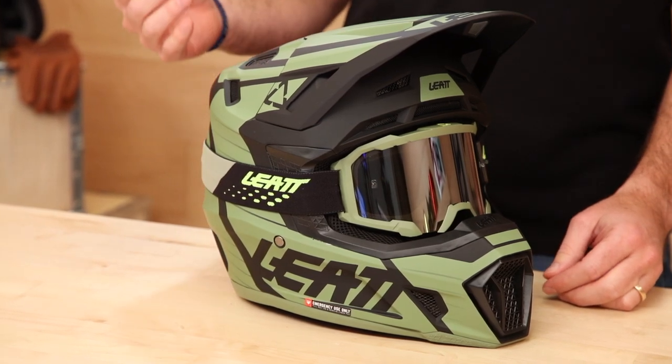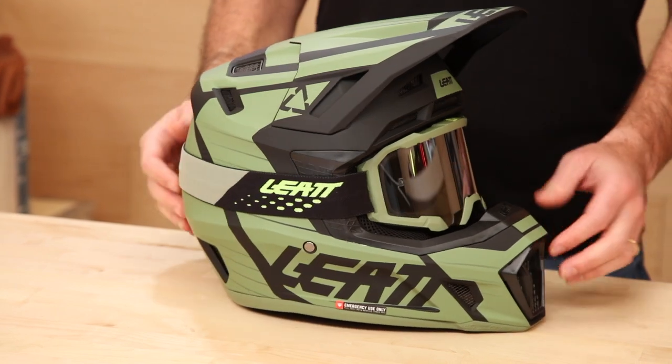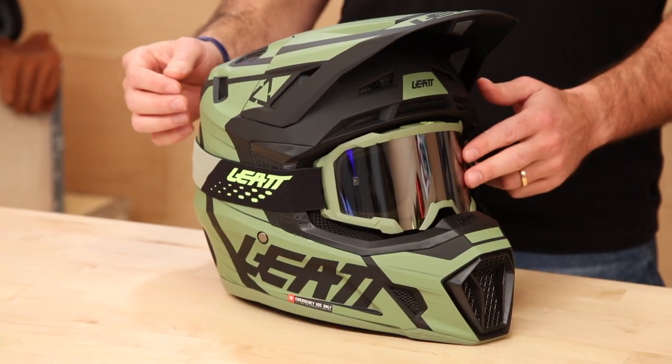These days they make everything head to toe including helmets, and this is their 7.5. The range starts at 3.5, so we have a video on that if you want to check it out. The 7.5 is the same helmet as their 8.5 and 9.5 — same chassis — but it's polycarbonate, which keeps the cost down. This thing comes in at $260 and, like the 8.5 and 9.5, they're including goggles with it.